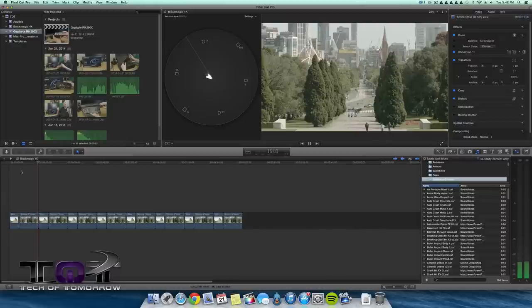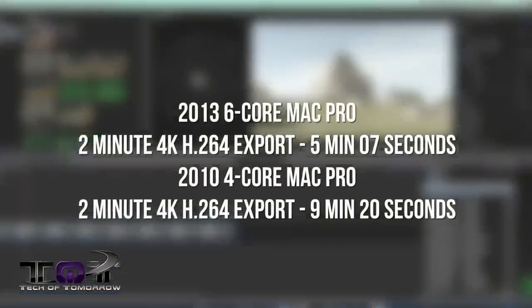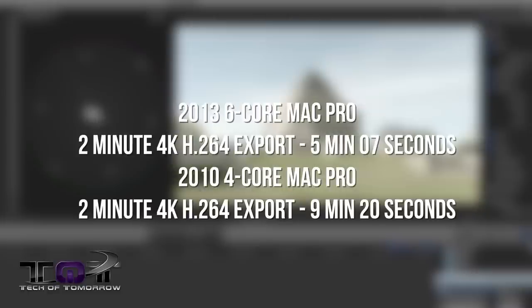For 4K, the test video was two minutes long. The 2013 six-core Mac Pro exported it in 5 minutes and 7 seconds, while the 2010 four-core Mac Pro took 9 minutes and 20 seconds — once again a serious difference in export times.